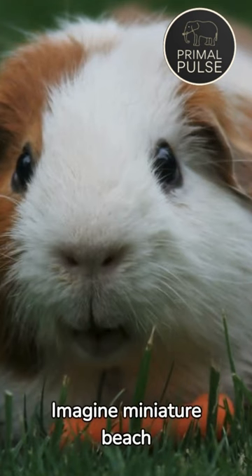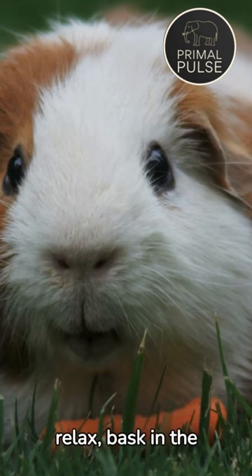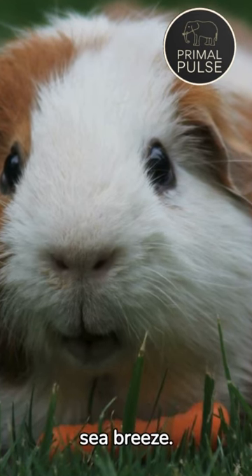Imagine miniature beach umbrellas and hammocks made just for guinea pigs, providing cozy spots for them to relax, bask in the sun, and enjoy the gentle sea breeze.